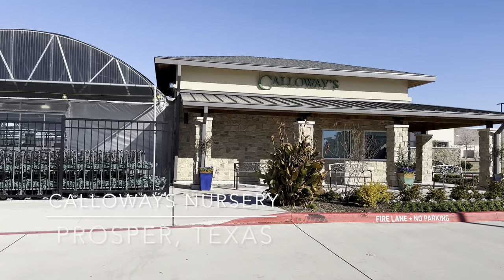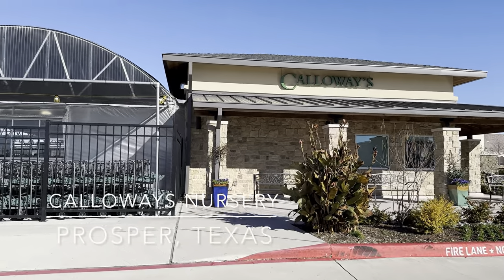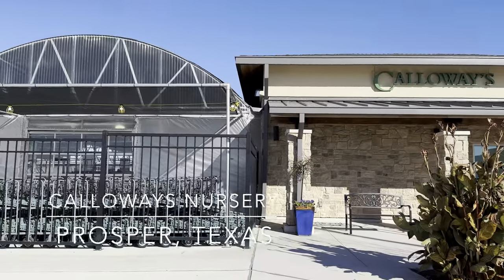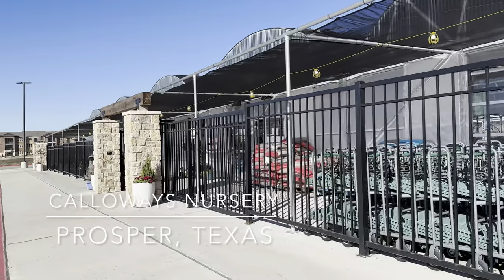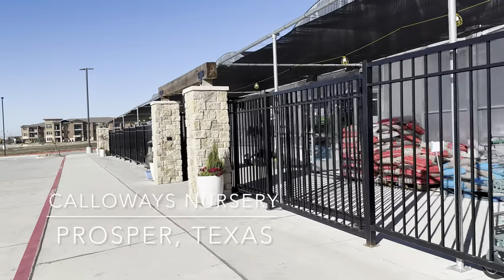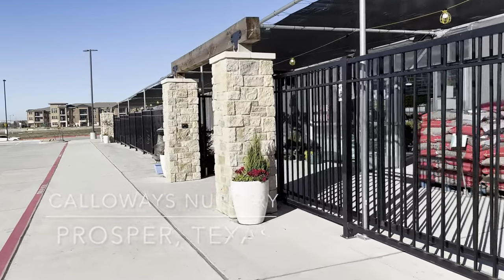Good morning, this is Richie at Growfolds and today we're revisiting the Calloways at the Prosper location near the Gates of Prosper in Texas. I'm just coming back here to look for a specific Monstera Thai constellation.